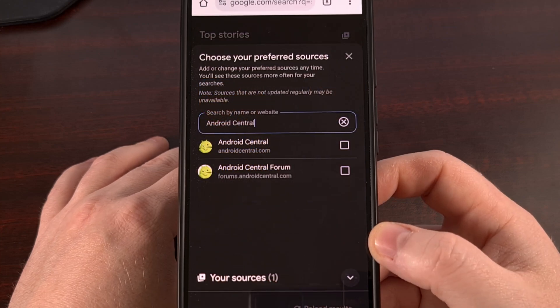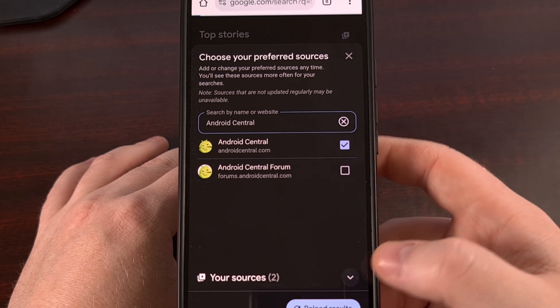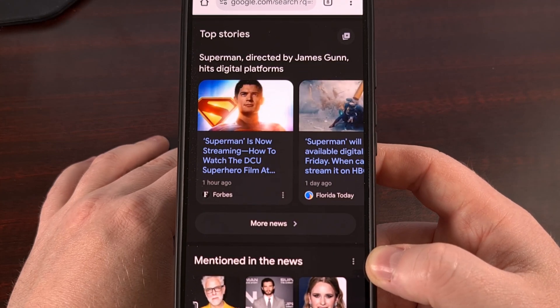If you prefer Android Central right now, then you'll add that one to the list instead. Any websites that report on news should be included via this user search here.